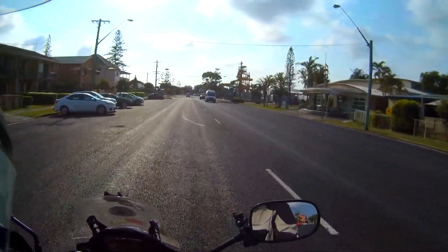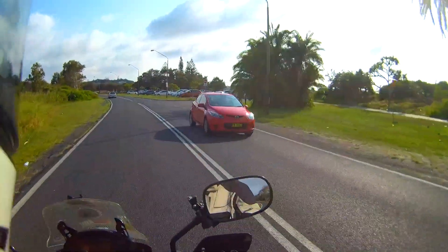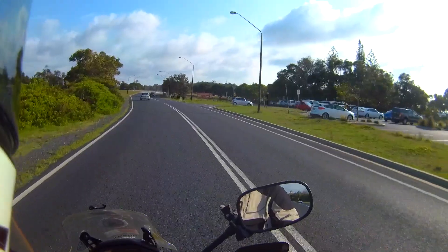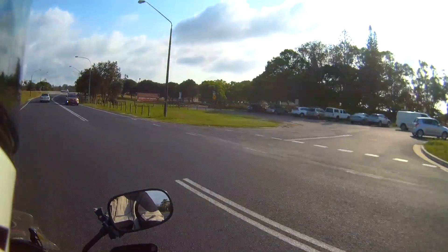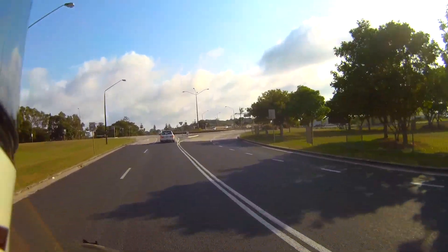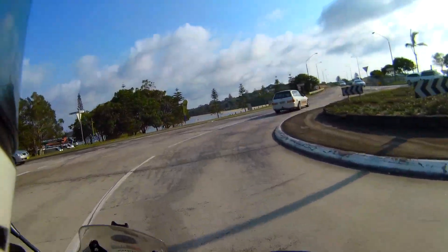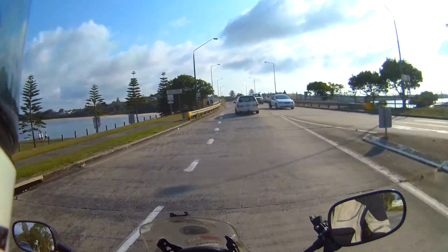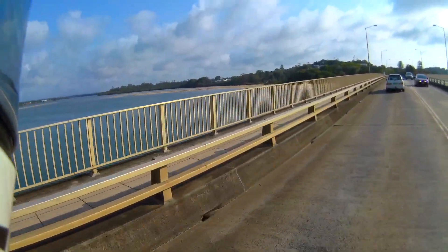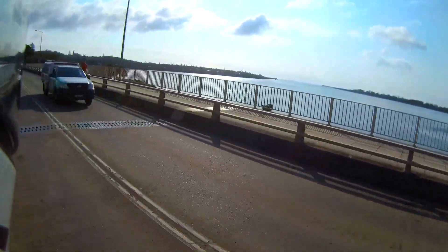Ballina actually has a few rivers coming into it — Emigrant Creek and North Creek, as well as the Richmond River. As you pass through Ballina heading towards the coast, you come up to this beautiful part where North Creek meets the Richmond. There are quite a lot of great places to see and visit. That's North Creek in there — it has this beautiful sand flat area, which is a great place to take kids.